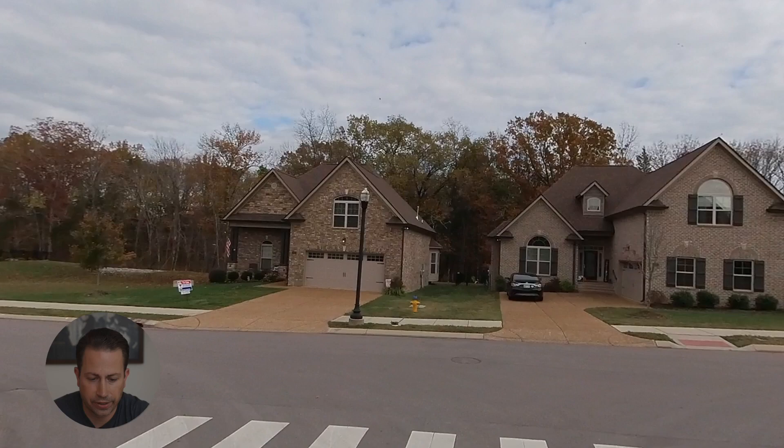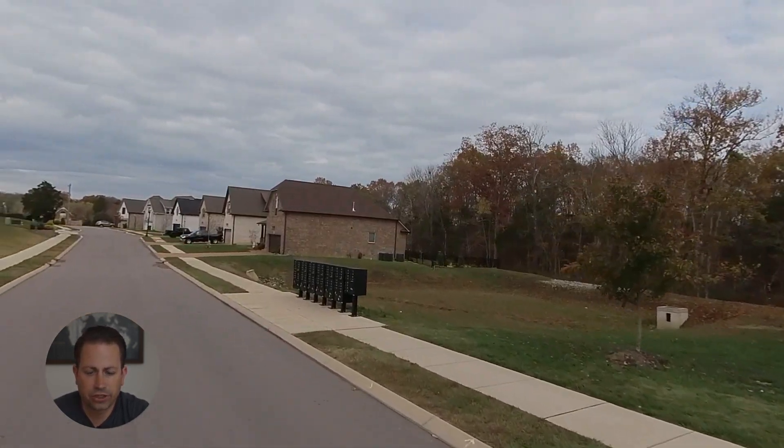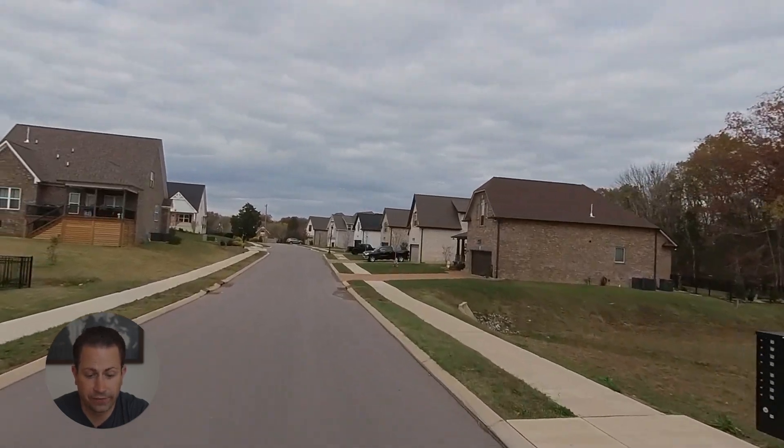There's those mailboxes I was telling you about. They actually have a couple different sections of those throughout the neighborhood, so they tried to make it a little bit more convenient for you.